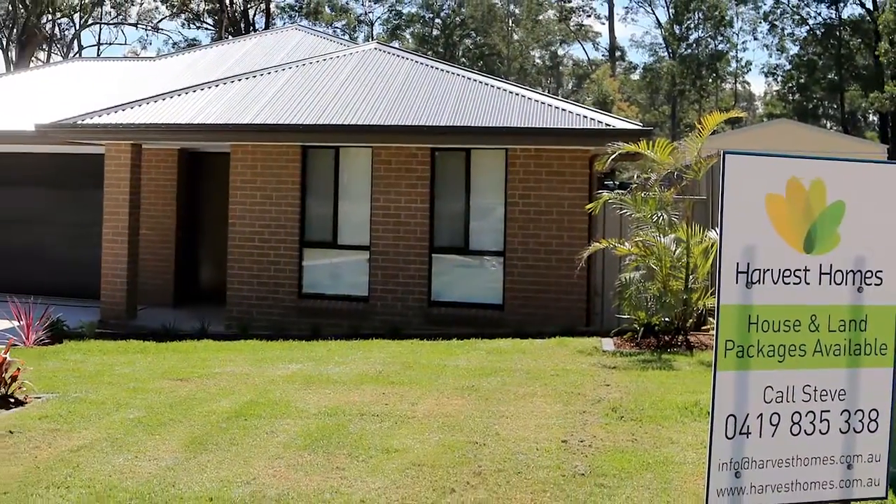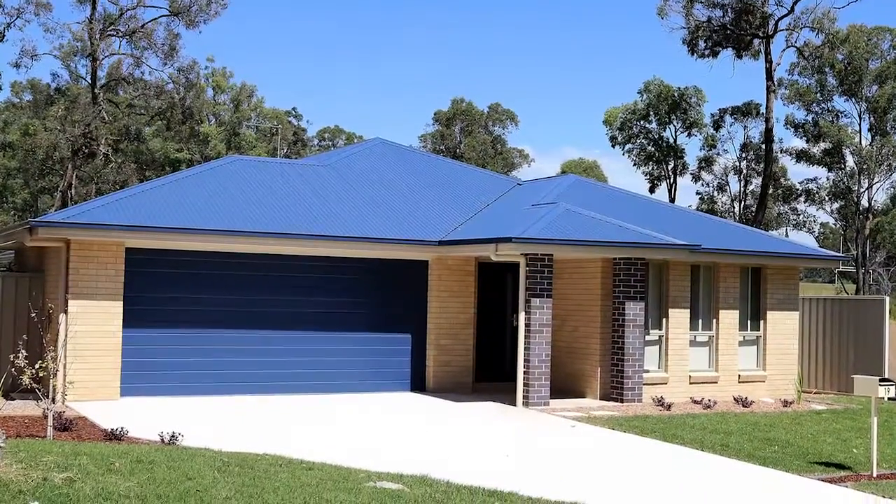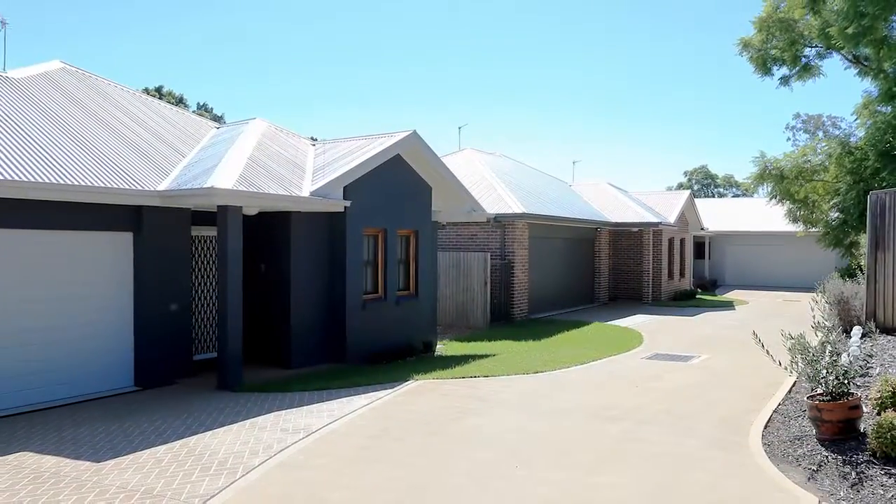And if you're looking to invest or move in straight away, Harvest Homes currently has a variety of existing properties for sale.